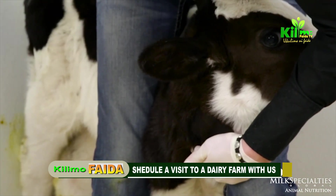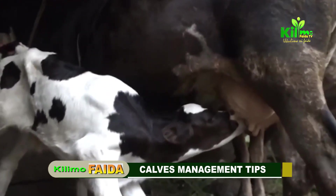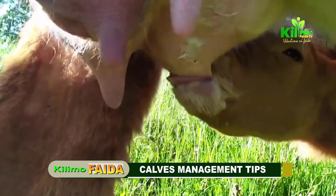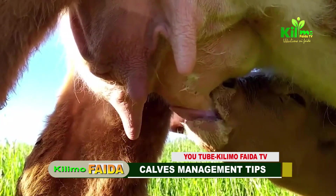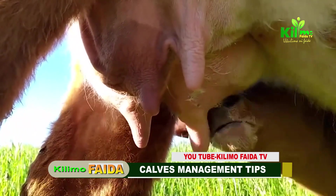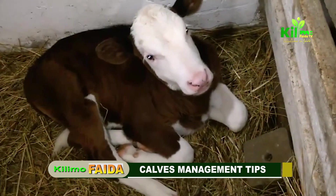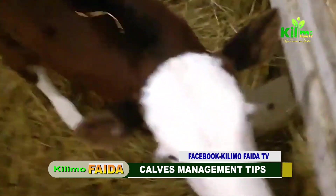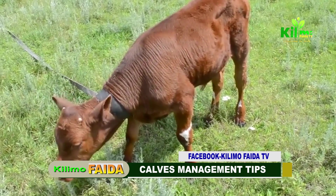Our fourth step focuses on special considerations for female calves, our future milk producers. Ensure your female calves receive adequate nutrition to support their future milk production capabilities — balanced rations with appropriate protein, energy, and minerals are very crucial. Have a keen growth monitoring focus, where female calves should reach puberty and achieve appropriate weight at least 12 to 15 months of age, ensuring they are ready for breeding. Best management practices also involve socialization and environment — provide a stress-free environment and proper socialization opportunities with other calves to support overall development and reduce stress, as calves are very playful animals.